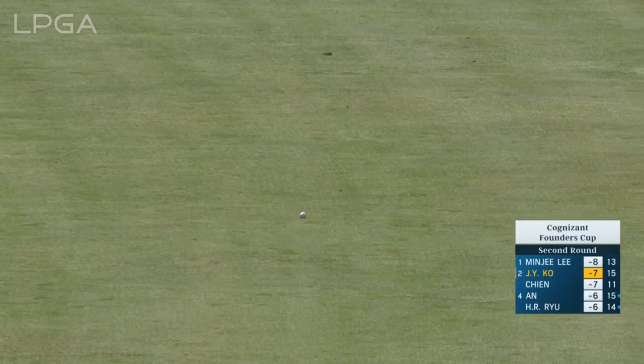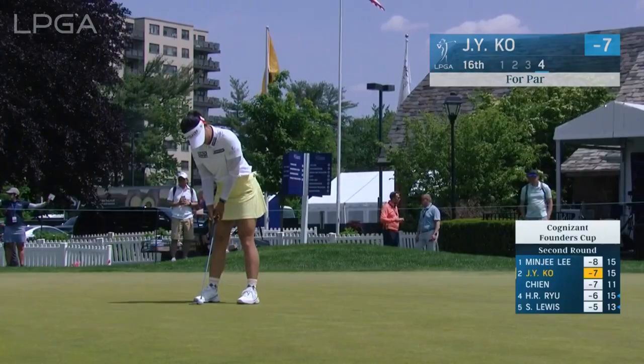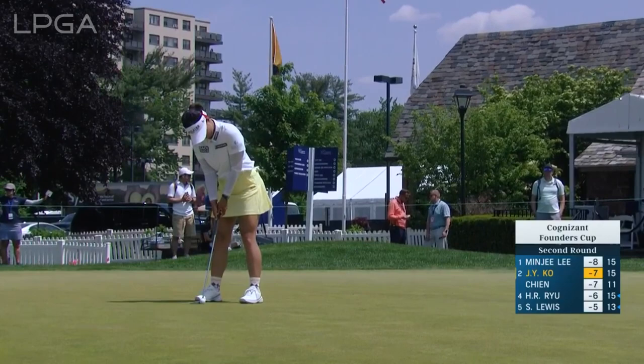Getting a bit windy. Jin Young lets it rip at 16 and that is premier there — beautiful. Minji and Jin Young have a way of making the game look easy when they're playing at their best.